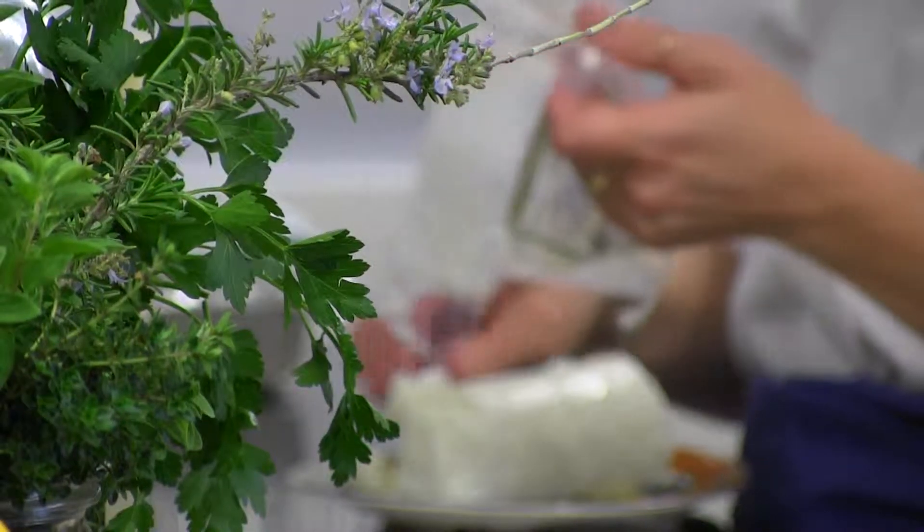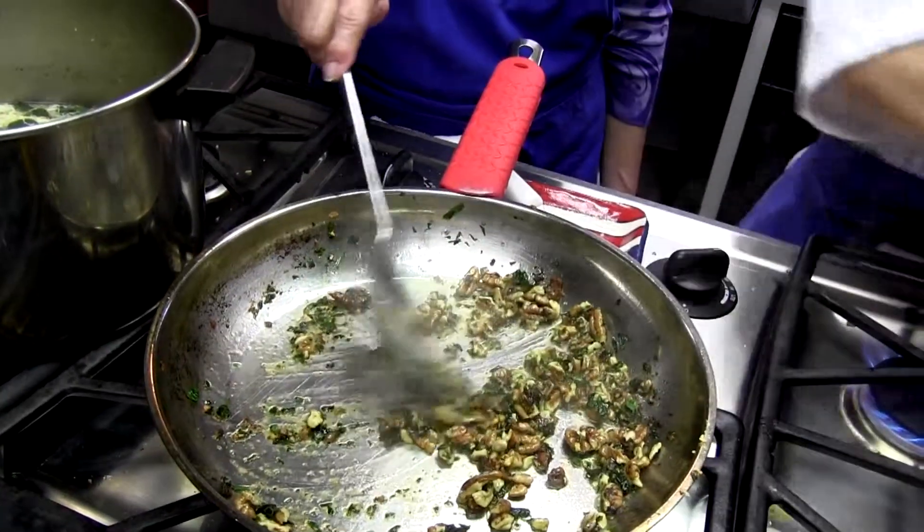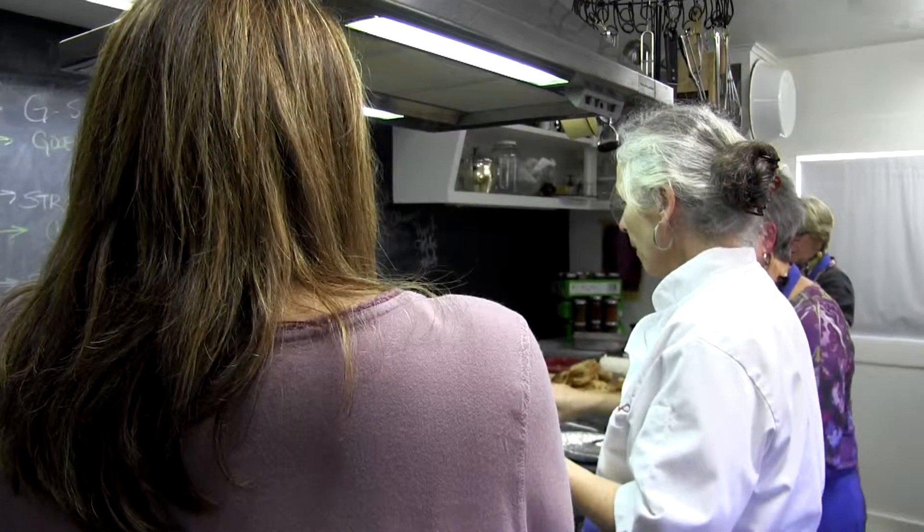Mirsky Homestead Bed and Breakfast offers fun, hands-on cooking classes that teach you how to pair flavors. One of the things I teach is how to use what you can get where you live, and to live locally and seasonally.